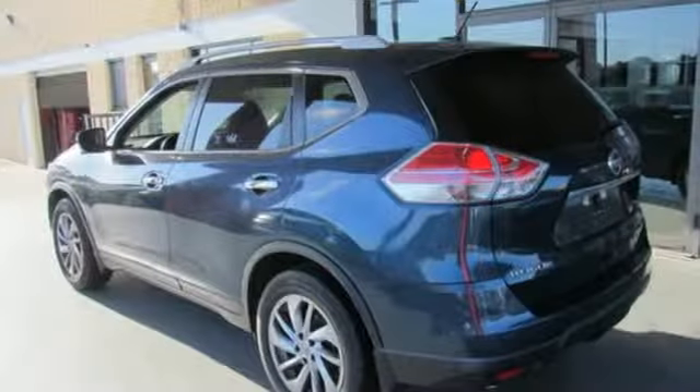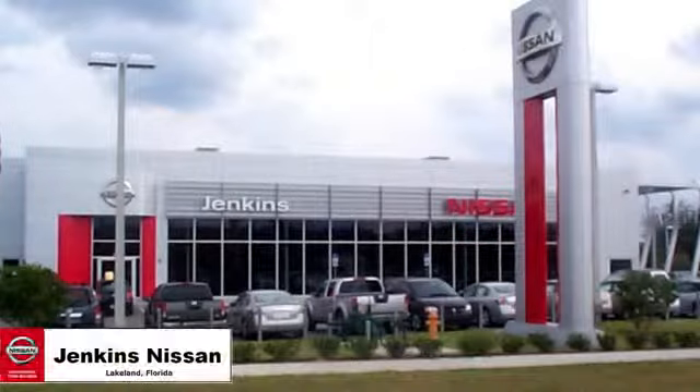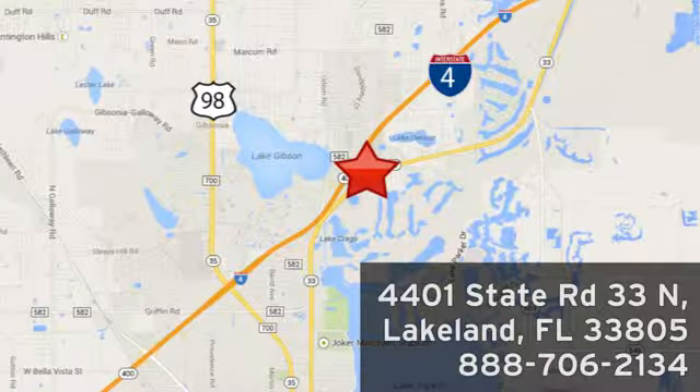Innovation, excitement, Nissan. Experience it for yourself today. Jenkins Nissan, where the deals are real. Visit us in person at 4401 State Road 33 North in Lakeland, Florida.